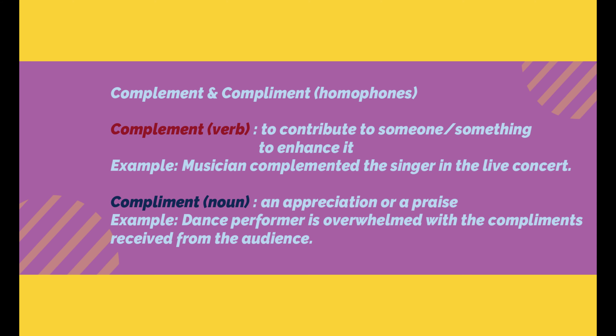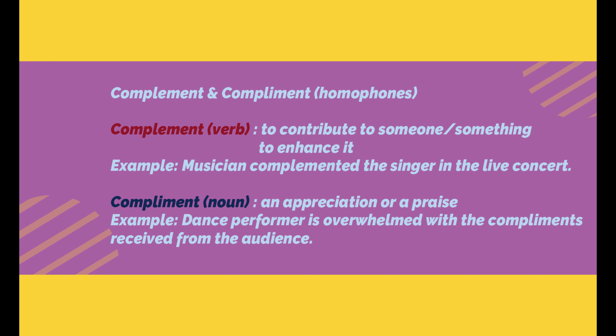The other word is compliment — a homophone to the previous word — and it means an appreciation or a praise. Usually when you go to a party or function, you give a present with your best compliments. Example: The dance performer is overwhelmed with the compliments received from the audience — she has received a lot of appreciation and is over-joyful.